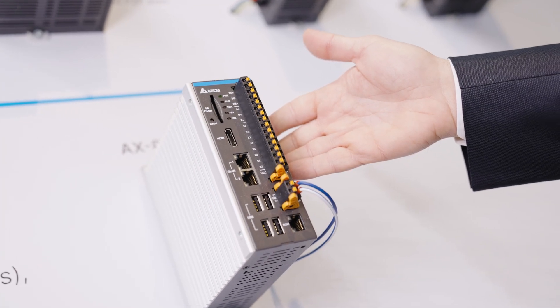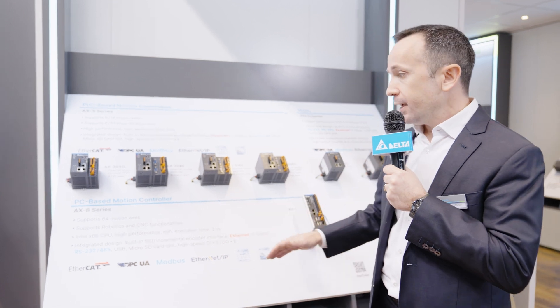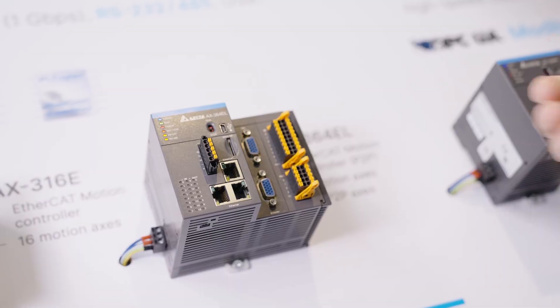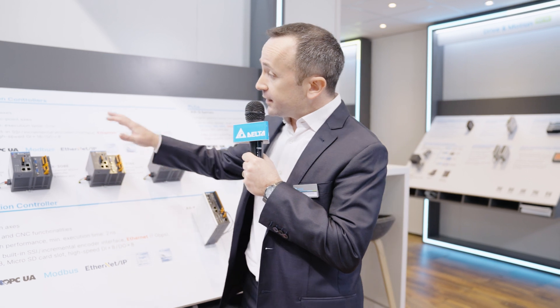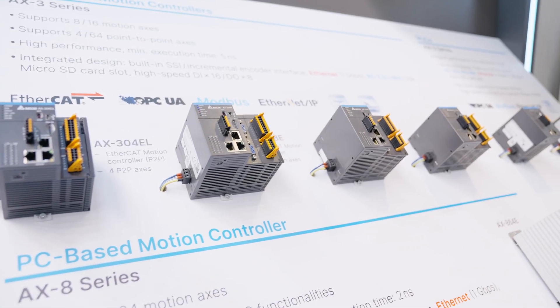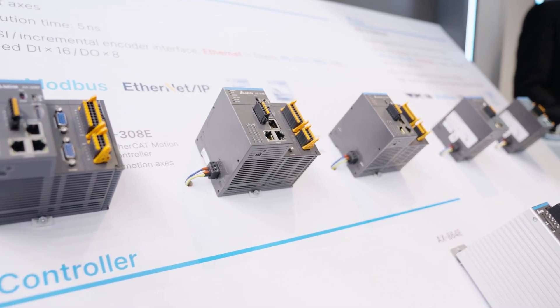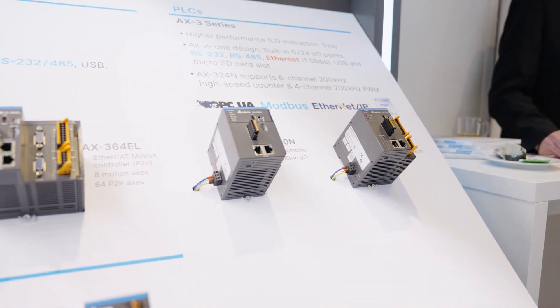a powerful industrial PC with either Windows 10 IoT or Linux as operating system, able to control up to 64 EtherCAT servo drives, and additionally with robotics and CNC functionalities. And the AX308E, which instead controls up to 8 axes. But now we have extended the scalability of this product range by introducing three new motion controllers — the AX304EL, the AX316E and the AX364EL — as well as two PLCs, the AX300N and AX324N.